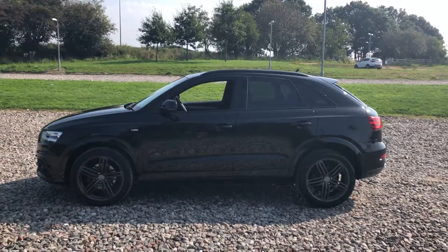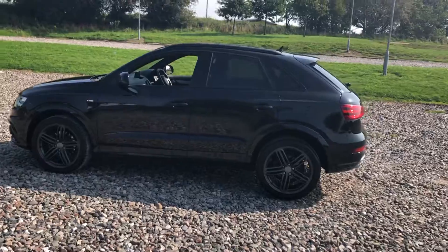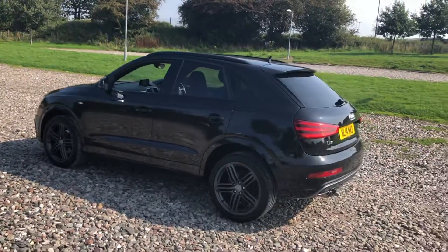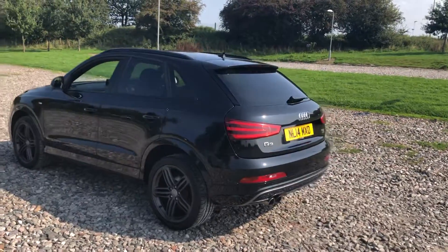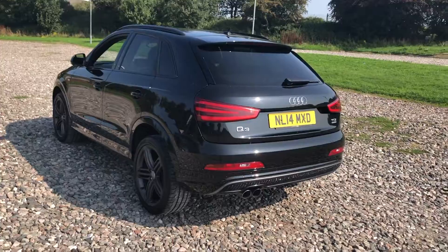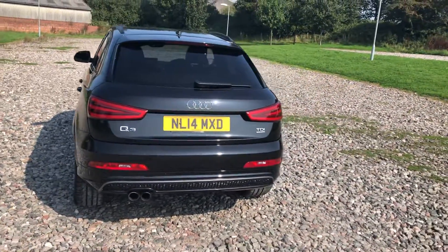If you haven't already, now would be a good time to check out the reviews for RS Car Sales on Google, Auto Trader and such like. There's well over 200 plus 5-star reviews for the business, with lots of great positive feedback from many happy customers. All of the alloys are completely unmarked and the car is free from any major dents, scratches and marks. Really nice clean car in great condition.